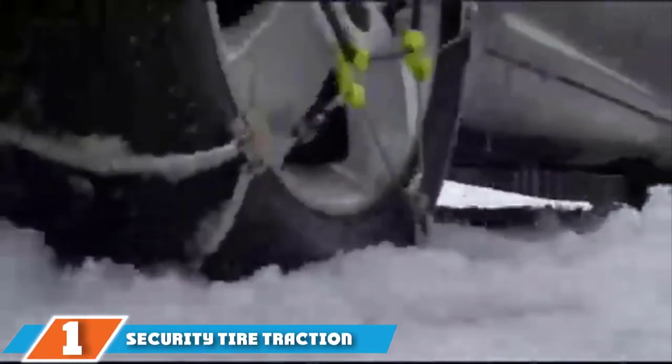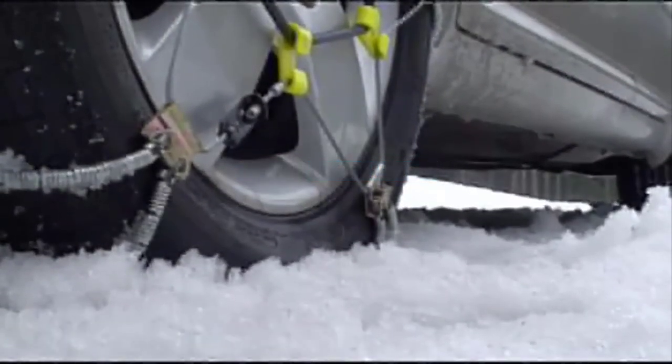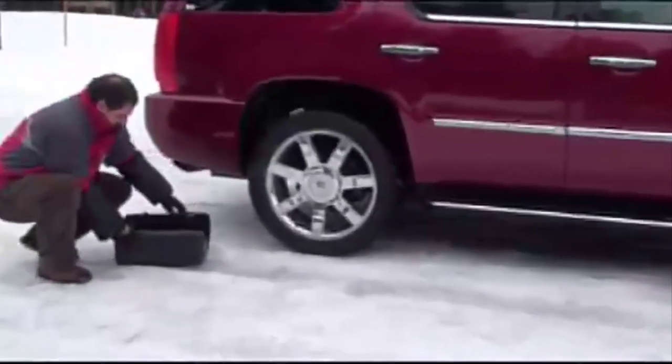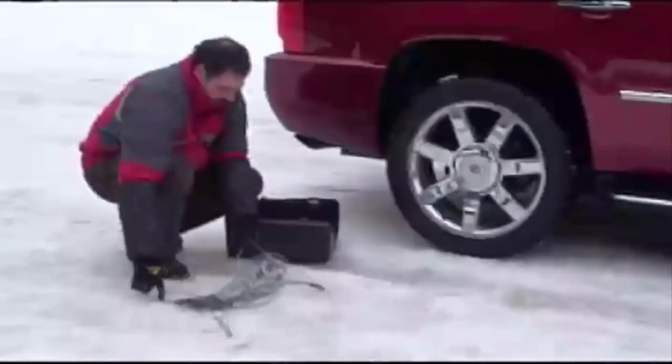Finally, the number 1 position is dominated by the Security Tire Traction Chain. These tire traction chains are designed for SUVs and pickup trucks with ABS, AWD and anti-lock brakes. This set of two chains features built-in rubber tensioners that don't need to be tightened after installation. They are designed to provide better traction and are more durable than standard tire chains and cables. The chains are fast and easy to install.